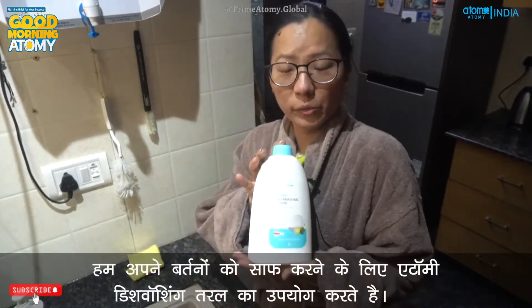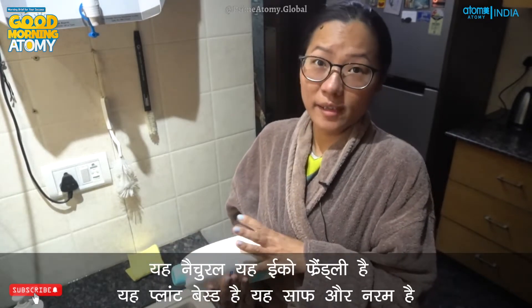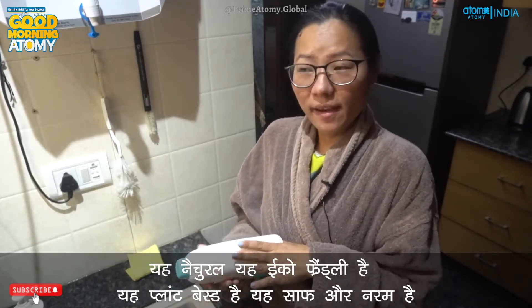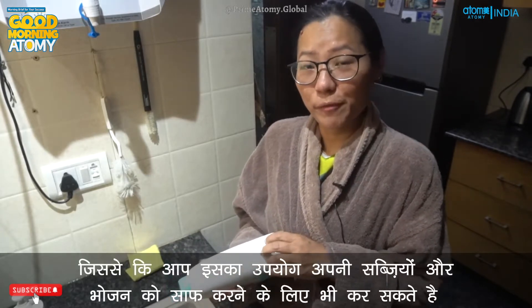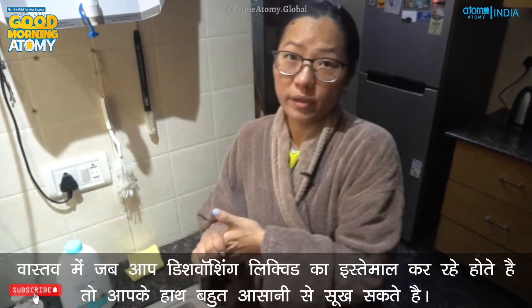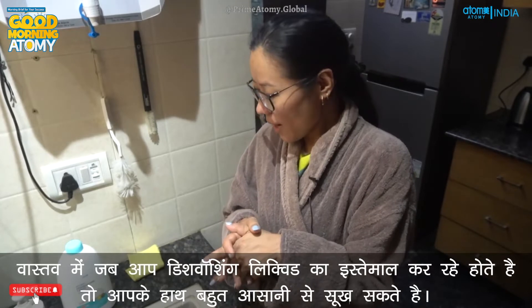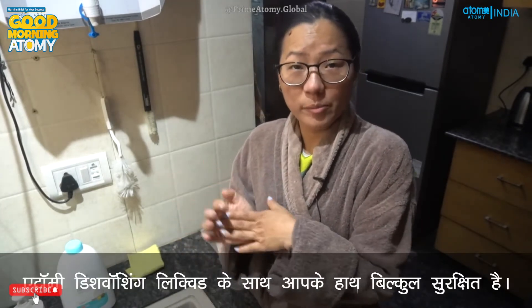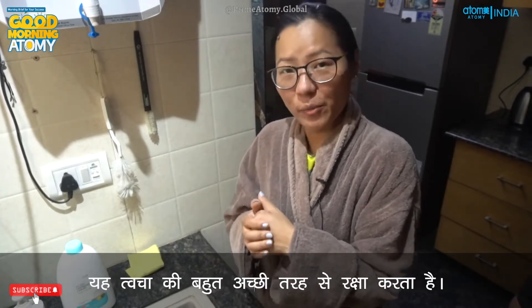We use Atomy dishwashing liquid to do our dishes. It's natural, eco-friendly, plant-based, clean, and so soft and mild that you can even use it to clean your vegetables and fruits. It doesn't harm your hands at all. With some dishwashing liquids your hands can get dry pretty easily, but with Atomy dishwashing liquid your hands are well protected — you don't have to worry. It protects the skin very well.